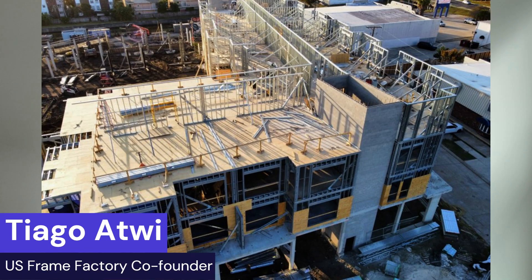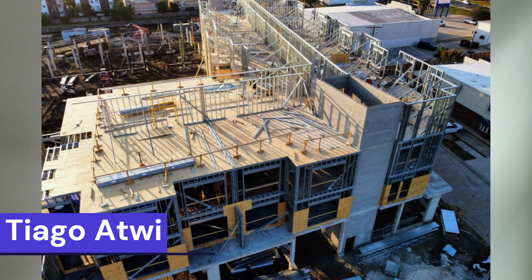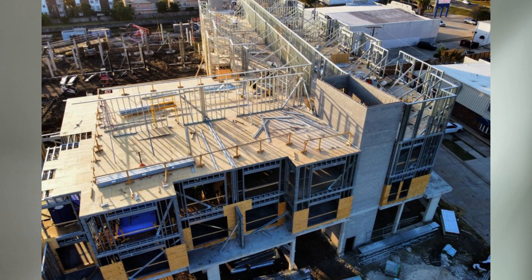Hey everybody, I'm Tiago. I manufacture metal framing for commercial projects and residential projects alike. Today I'm going to talk about multi-story buildings or mid-rise buildings and how you can build them 100% out of steel framing. I'm going to talk about engineering, exterior wall sizing, floor systems, and wall assemblies. I'm going to be discussing light gauge steel, LGS, and how it's a cost-effective solution to build mid-rise buildings.